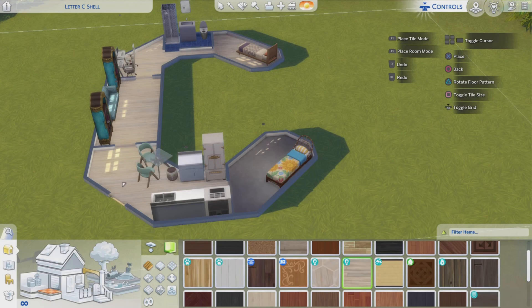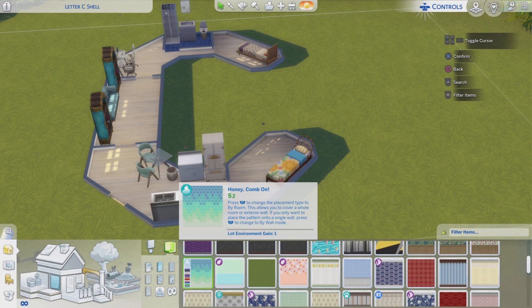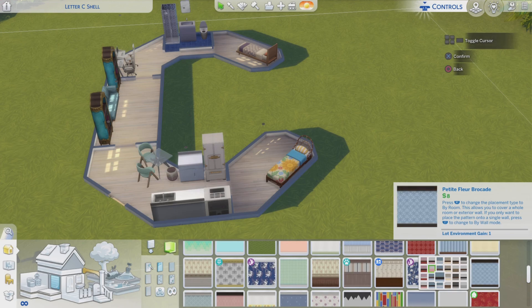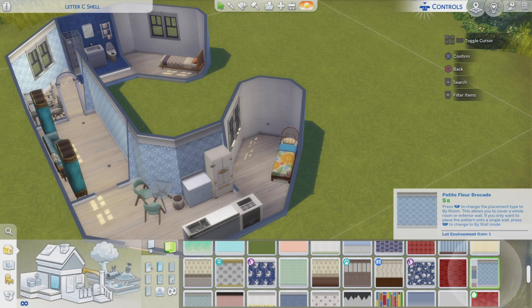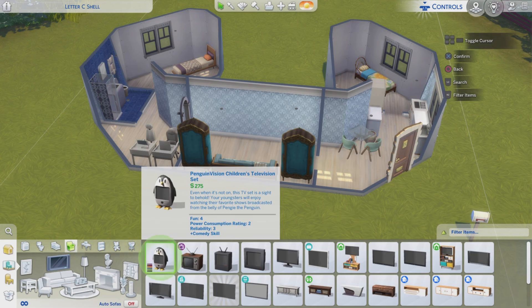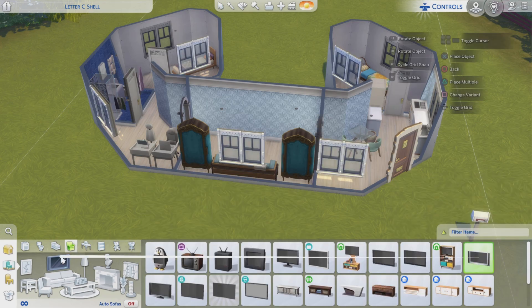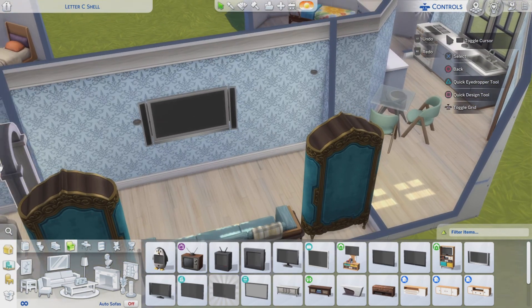And some nice flooring from Eco Lifestyle. I like that — it's a bit grey and light and there's a shimmer to it. It looks good. And some blue wallpaper. And a TV on the wall, facing the couch of course.